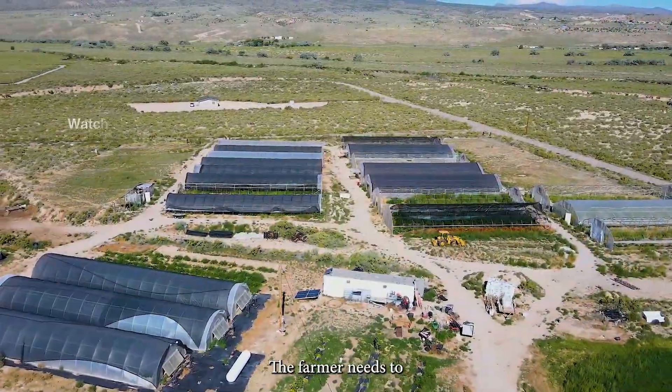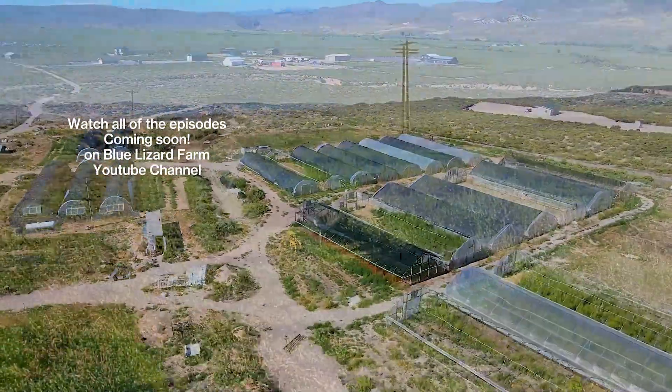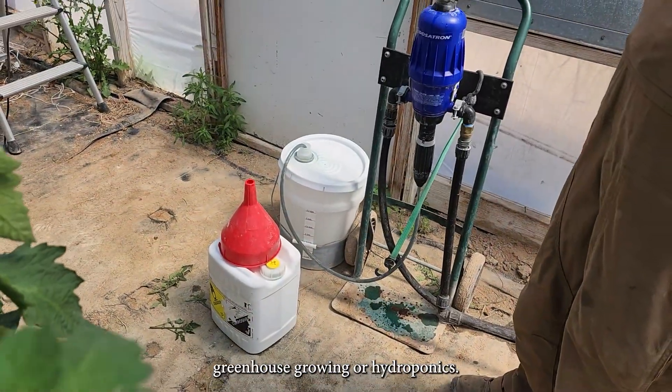The farmer needs to understand the different types of growing space: outdoor growing, hoop house growing, greenhouse growing, or cold-pit growing.